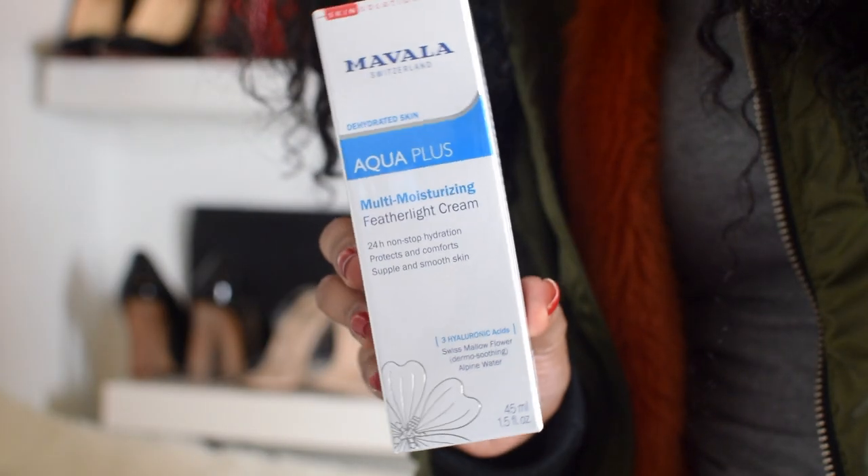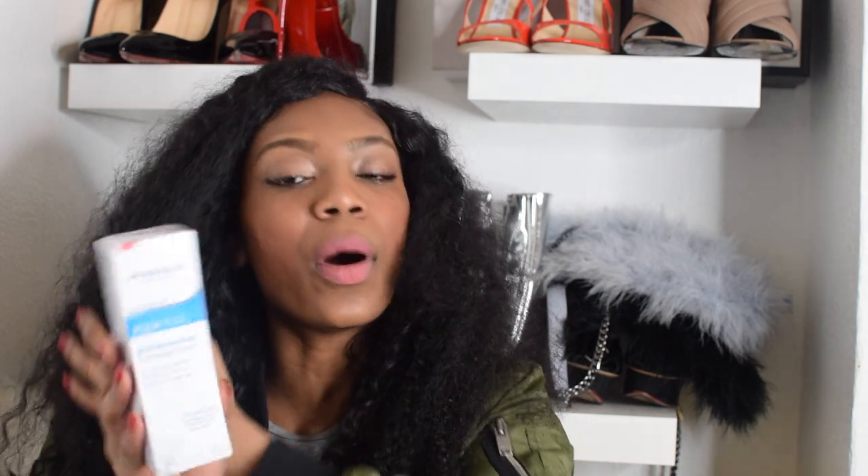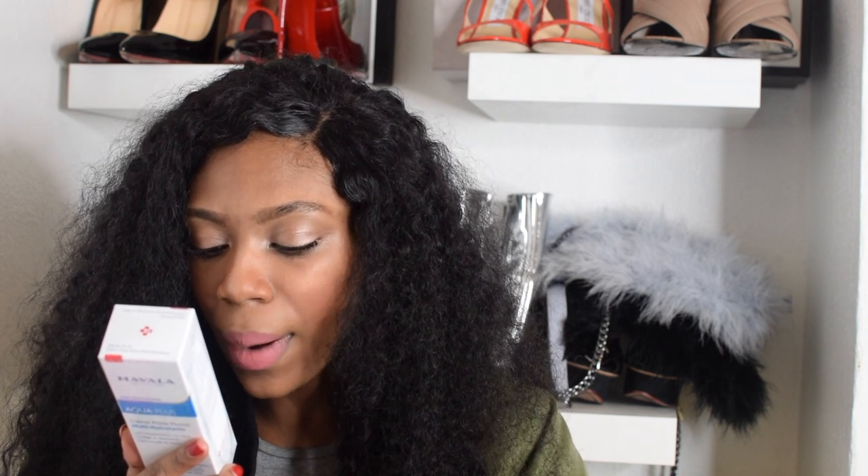If you don't want to listen to me, I'm gonna link my blog where you can read about it. But this has literally been amazing — I think you can buy it from Look Fantastic, I'll leave the link below. Still with the Mavala brand, this is the Aqua Plus Multi-Moisturizing Featherlight Cream — 24 hours non-stop hydration, protects, comforts and smooths skin. I haven't actually used this yet, but I think the products are really good. At the moment I'm using the Neutrogena Pink Grapefruit Moisturizer, which has been working a treat. It's probably in my favourites. This cream includes hyaluronic acids, Swiss melon flour and alpine water.